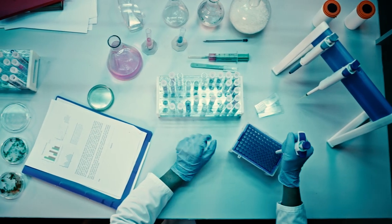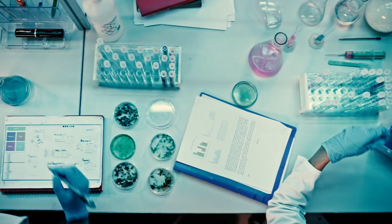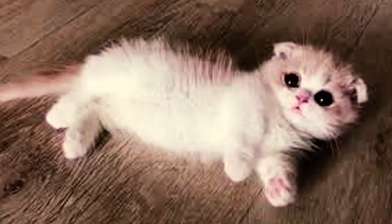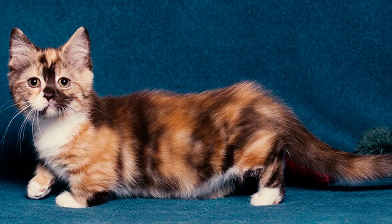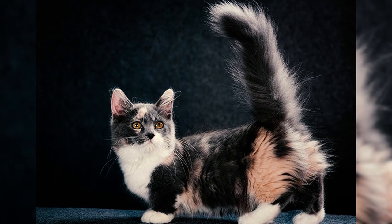Number 24: Crossbreeding in munchkin cats has also resulted in the development of several other cat breeds, including the skookum, the minskin, the bambino, the lambkin, and the minuet. Number 25: With short-legged munchkins, there are actually three different leg lengths — standard, super short, and rug huggers. Standard and super short have reasonably short legs, and rug huggers have the shortest legs of them all.